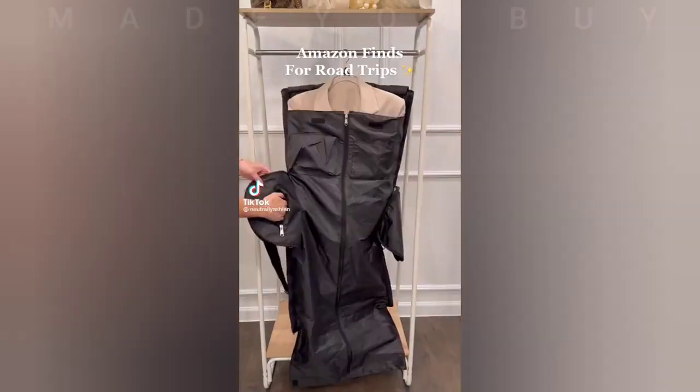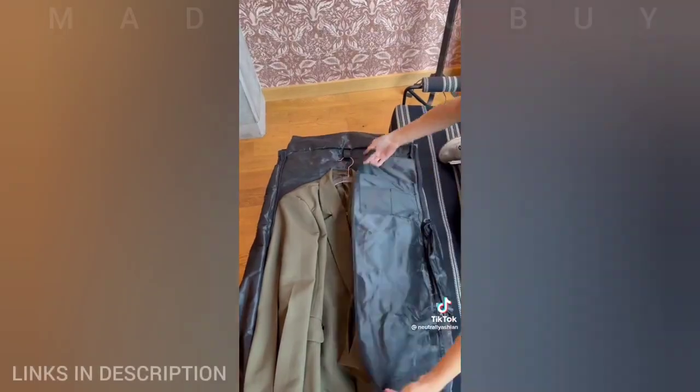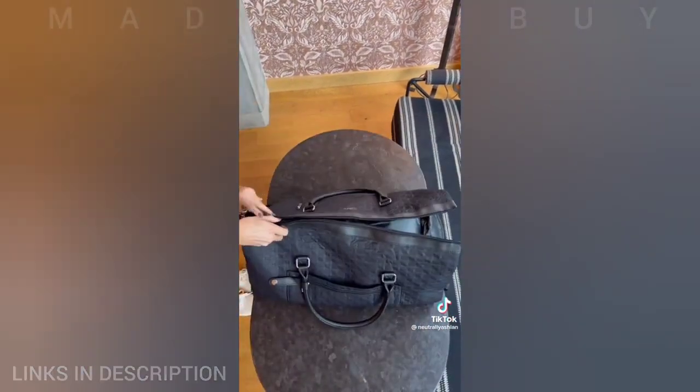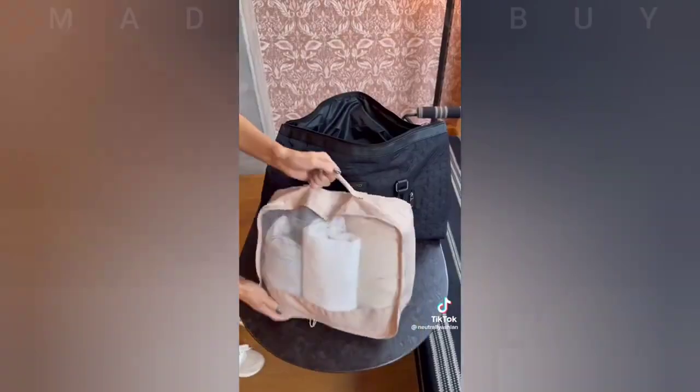Amazon finds for weekend and road trips. First is a duffel bag that converts into a garment bag. It's perfect for clothing that you don't want to get wrinkled or items hard to fold like blazers. It has multiple pockets for accessories and I was still able to fit my clothes, toiletry bag, and a pair of shoes.